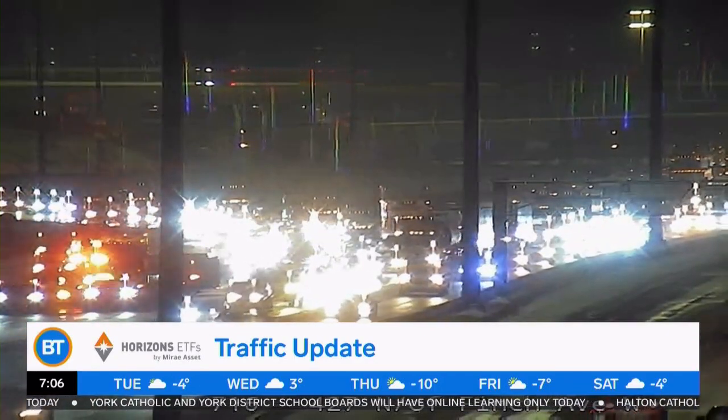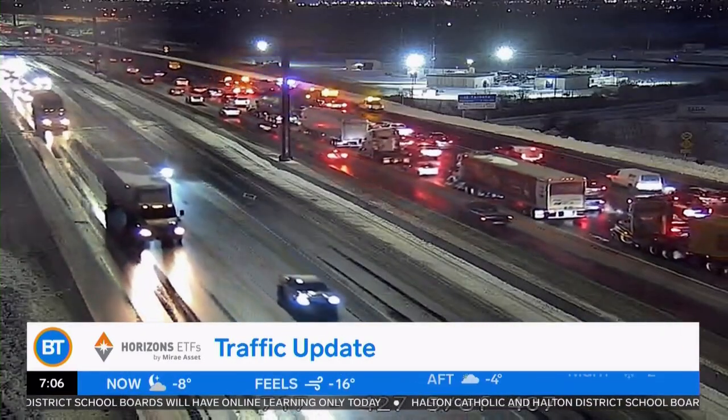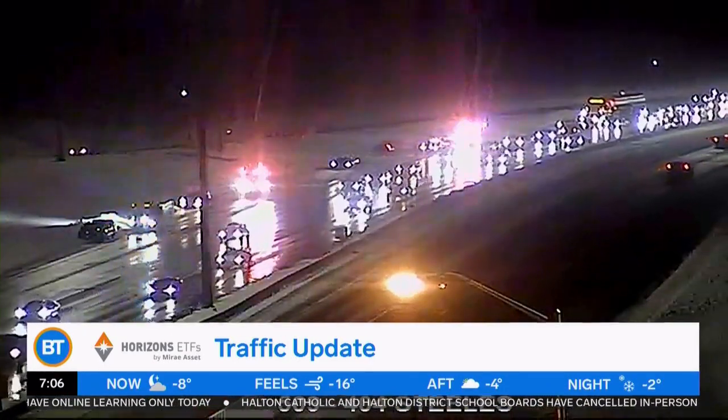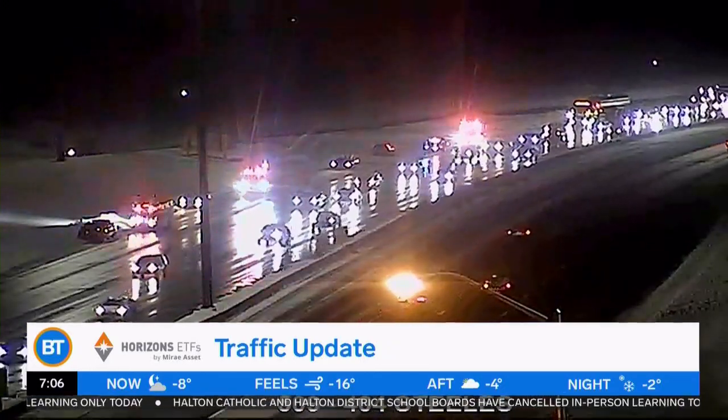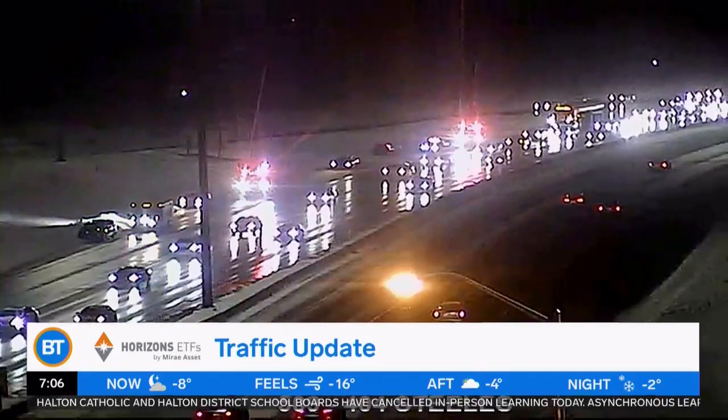Speaking of the 427, if you do have to head southbound approaching Finch, we've got two right lanes blocked by a crash. Emergency crews are here. It's jammed up from approaching Highway 7. The westbound Eglinton ramp to the southbound 427 is currently closed. On the southbound 404, the right lane is blocked by a crash. The Steeles and Finch ramps to the southbound 404 are currently closed as well.